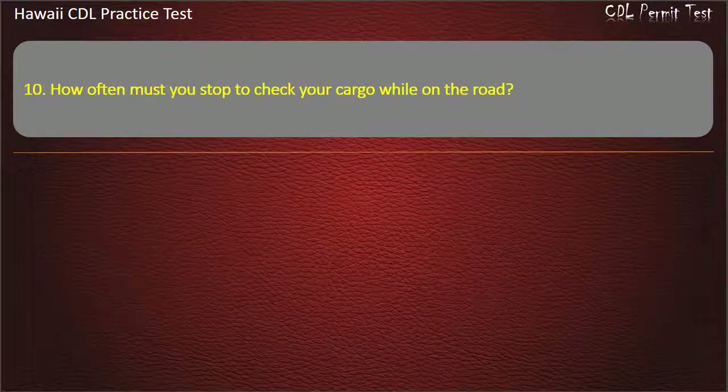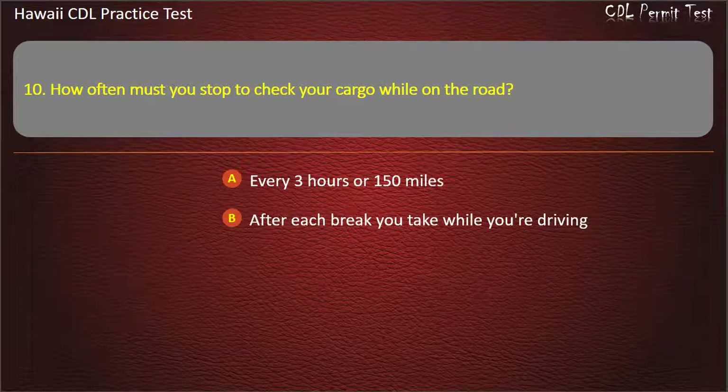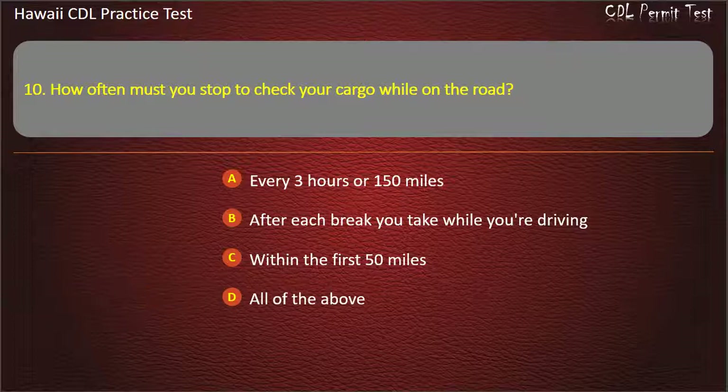Question 10: How often must you stop to check your cargo while on the road? Every 3 hours or 150 miles. After each break you take while you're driving. Within the first 50 miles. All of the above. Answer: All of the above.